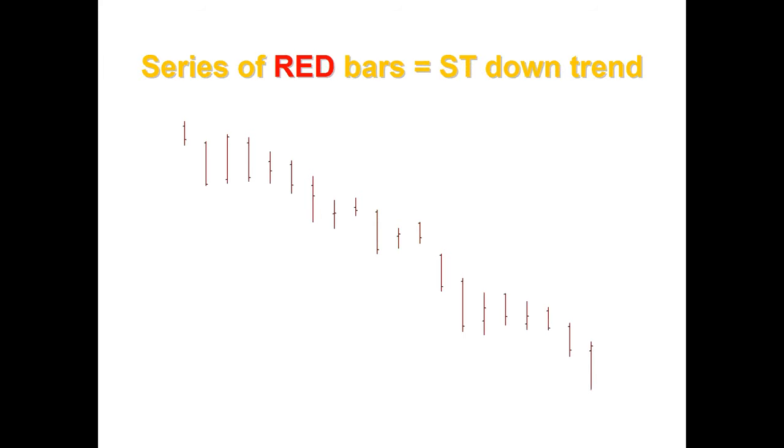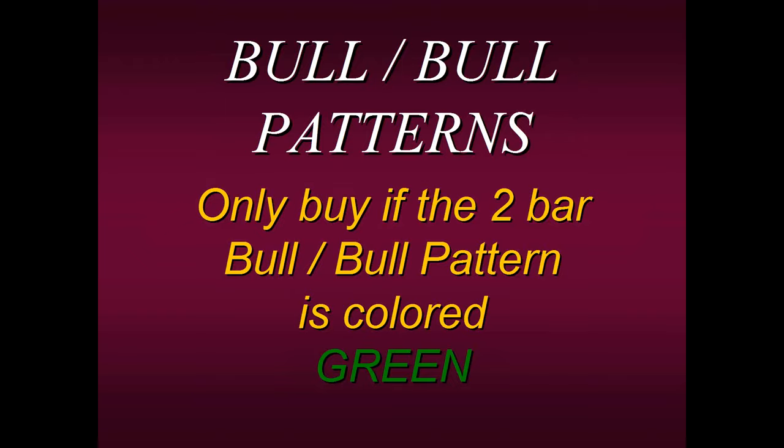You don't have to look for different patterns, use all these different indicators, or look at a higher time frame to tell you what to do on the lower time frame. Don't overcomplicate your trading. The easiest thing is to simply apply the PETD and it tells you the short-term trend. I use this every day — I just used it trading prior to beginning this presentation. Here's how we're going to use it with bull-bull and bear-bear patterns: we're only going to buy a bull-bull pattern if the two-bar pattern is colored green by the PETD. It doesn't matter if every bar prior to that is red.